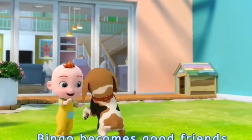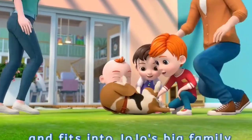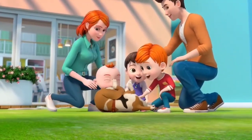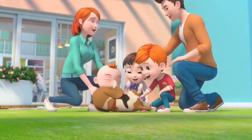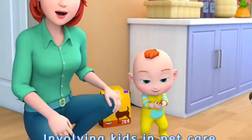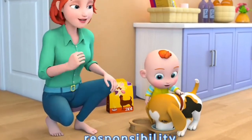Bingo becomes good friends with everyone and fits into JoJo's big family. Involving kids in pet care can develop their sense of responsibility.